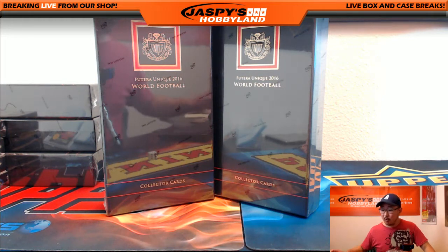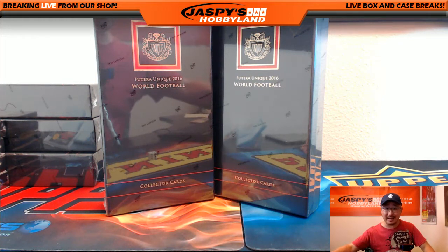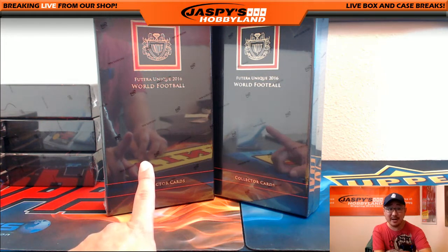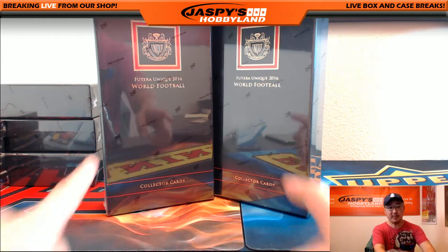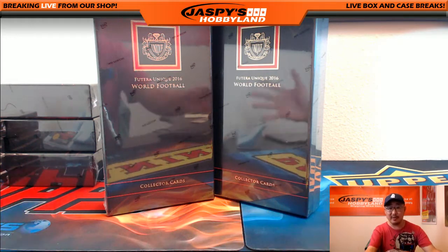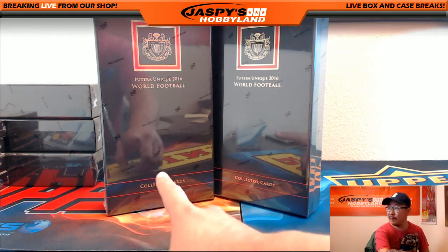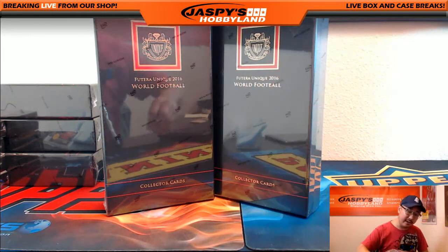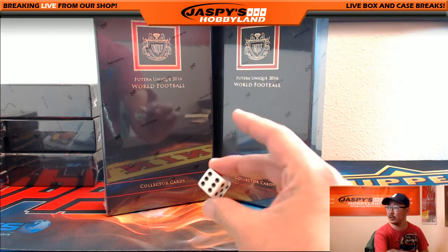Hi everyone, Joe from Jazby's Hobbyland here. We are doing a personal box for Kelly — a personal box of 2016 Futera Unique World Football. These personal boxes come from a different case than the one box breaks that we've been doing, so keep that in mind. We're going to do one for Kelly, and then right after this we're going to do a different video for David Barrows, who also has a personal box, but we're going to see which box Kelly's going to get.